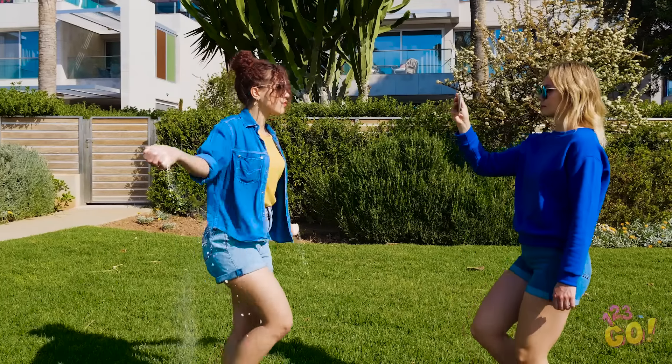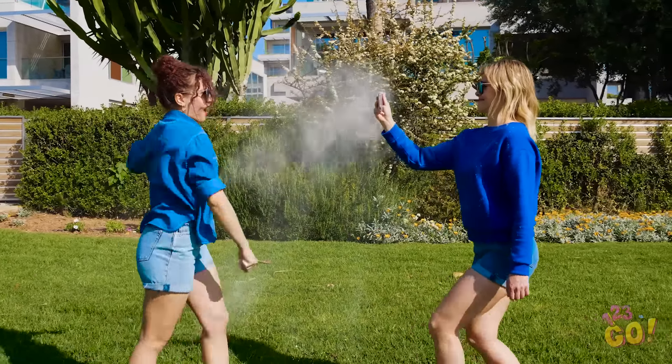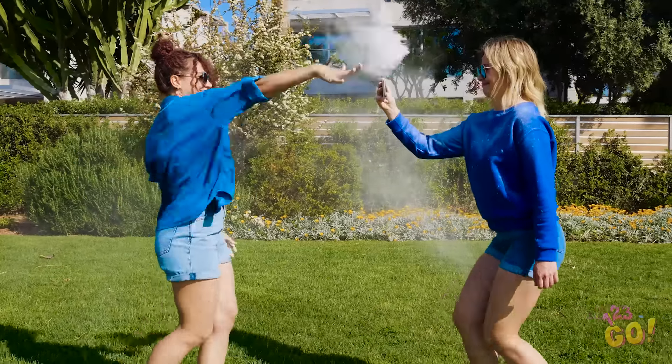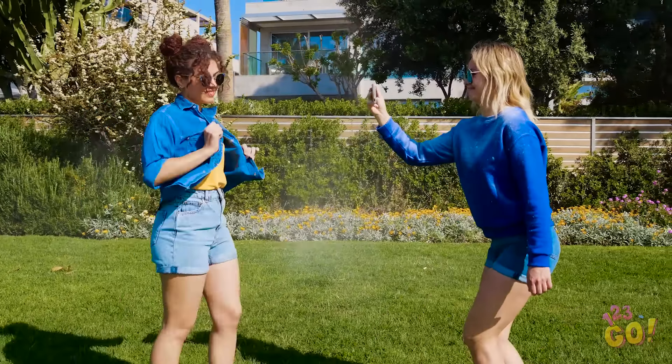Wondering how you can star in your very own music video like that? Grab a good friend like Vicky to walk in front of you as you strut your stuff. You can throw chalk in the air like Olivia as you go to add the dramatic effects. Looks like Vicky's going to have to take a shower after this video shoot — what a good friend!